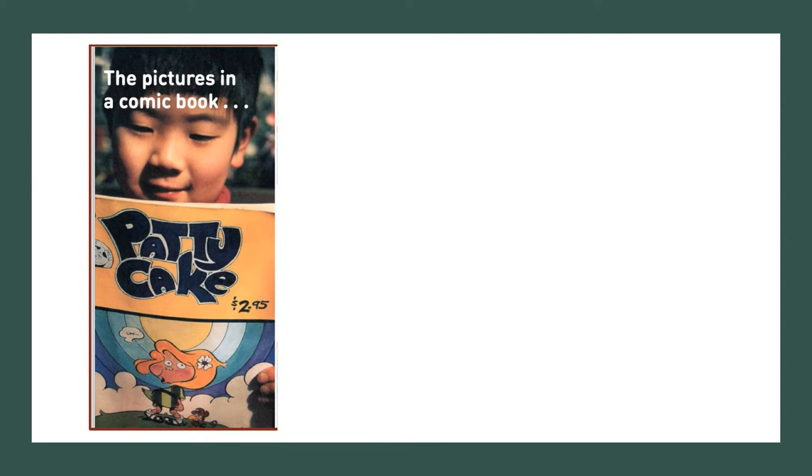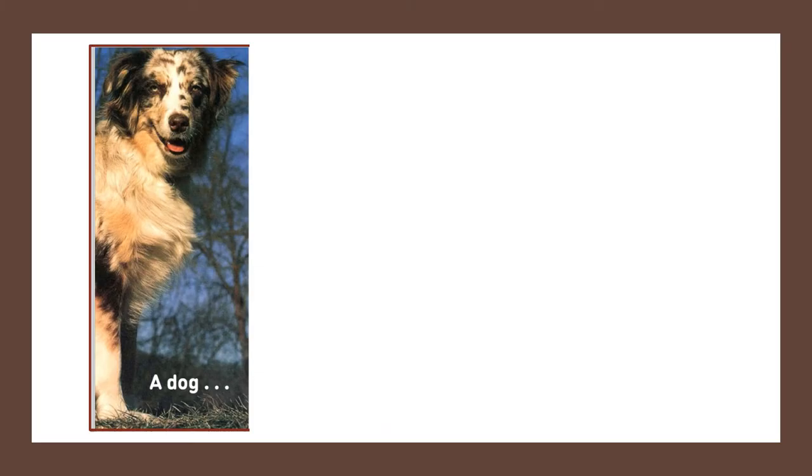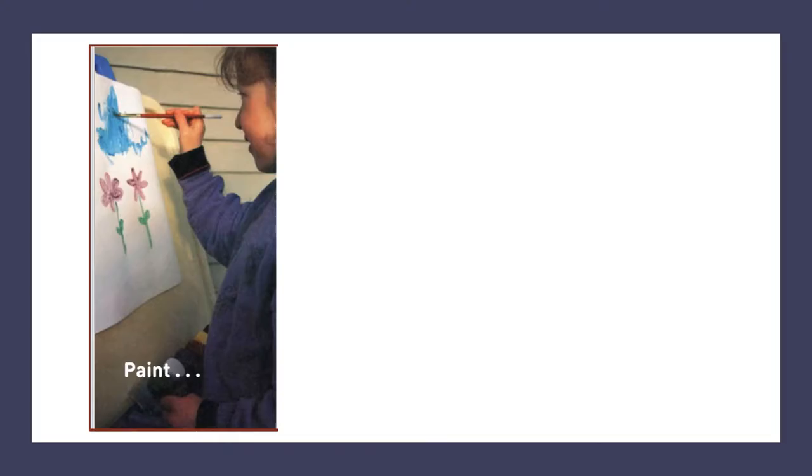The pictures in a comic book are made of tiny colored dots. A peacock's feather is made of lines of brilliant color. A dog with multicolored hair.